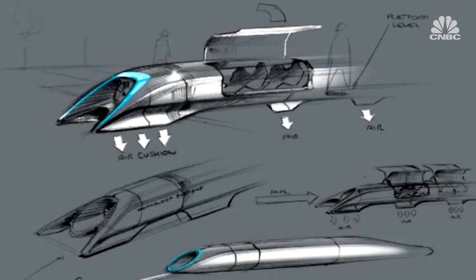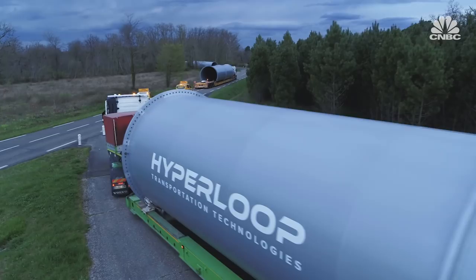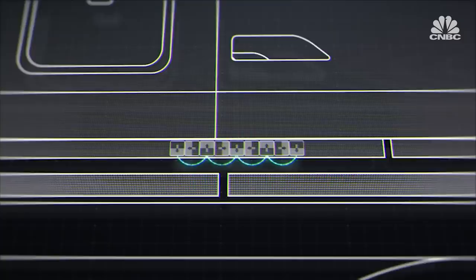We have the unique opportunity to build a transportation system the way you would do in 2018. So we can rethink everything, we can question everything, and that's exactly what we're doing. Hyperloop Transport was a dream first envisioned by Tesla CEO Elon Musk in 2013. The technology uses magnets to levitate pods and propel them through large tubes at ultra-fast speeds.